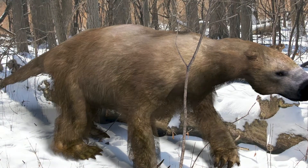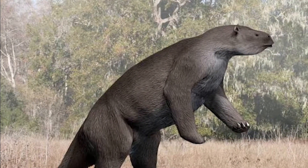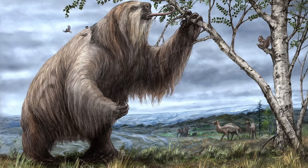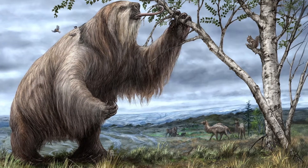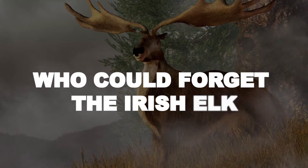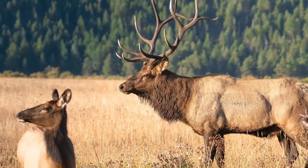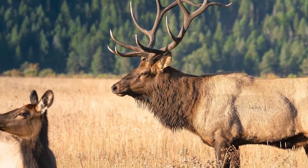The giant ground sloth was a massive herbivorous mammal that lived in the Americas during the Ice Age. While it didn't have fur all over its body, it did possess long, coarse hair on its back and sides, which likely provided some insulation against the cold. And who could forget the Irish elk, also known as the giant deer — a species that inhabited Eurasia during the Ice Age — which had a thick, shaggy coat of fur to help it survive in cold environments.